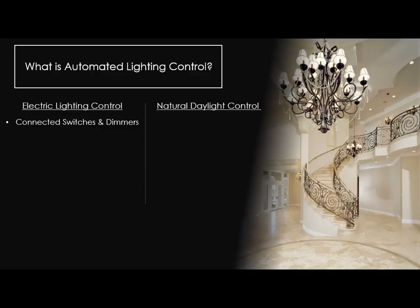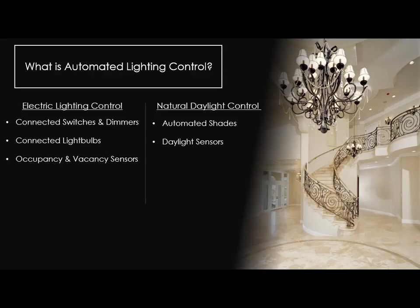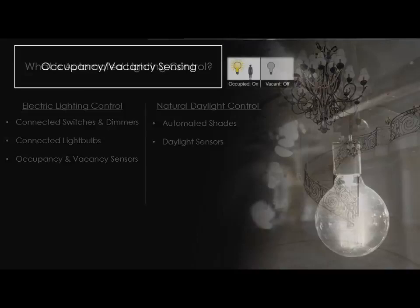With electric lighting control, we're talking about connected dimmers and switches — many have RF chips and speak over Wi-Fi, Bluetooth, or other RF protocols. Connected light bulbs that are Internet-connected. Occupancy and vacancy sensors, which we saw in the Encore house — you walk into a room like a bathroom or garage, lights come on automatically; you leave, the lights go off. Automated shades on the daylight side. Daylight sensors to understand how much ambient light is coming through a window and adjust lighting and shading accordingly.